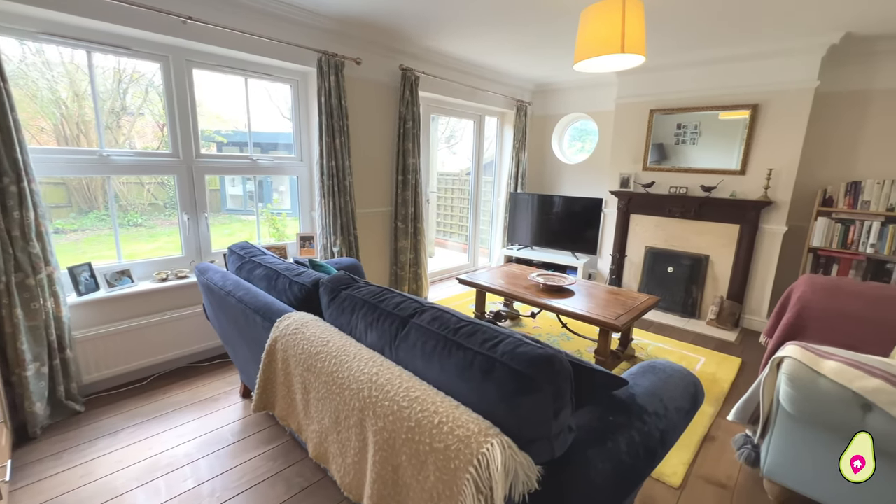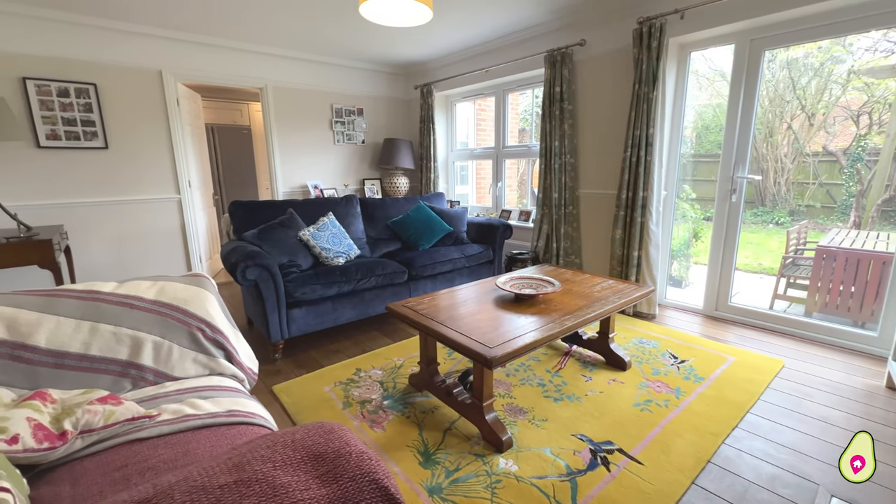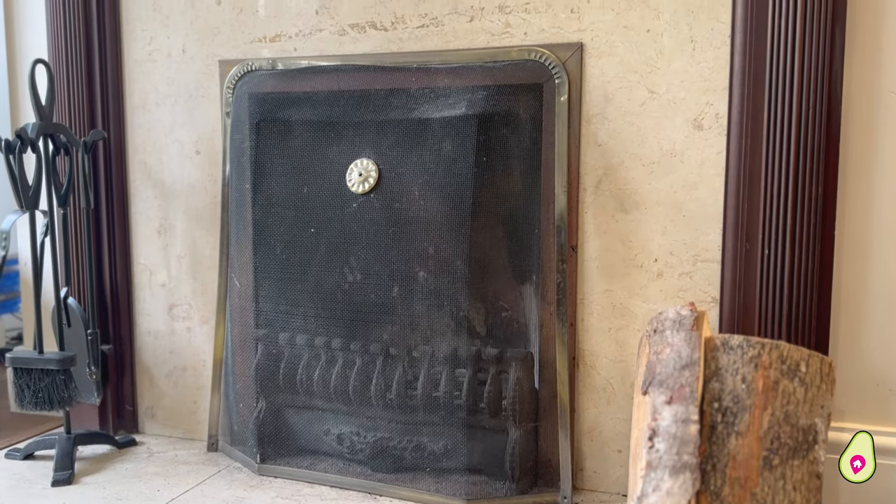And then you join me here in the lounge. That lovely feature window brings all the light flooding through the back of the property, along with characteristic features like this gorgeous coving and open fireplace.